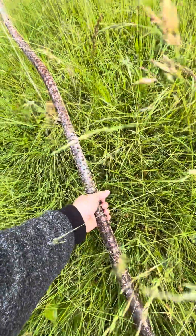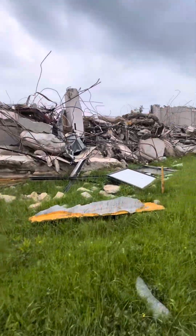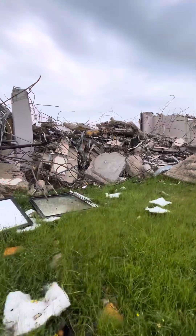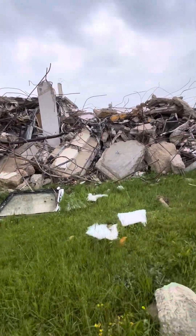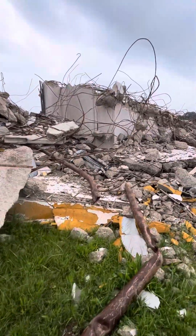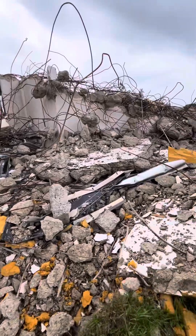That's some thick stuff right there. Let's keep on walking and see here a little bit more. That's a mess to clean up. I think the people have to separate all this steel and cement and everything else. That looks like a headache.